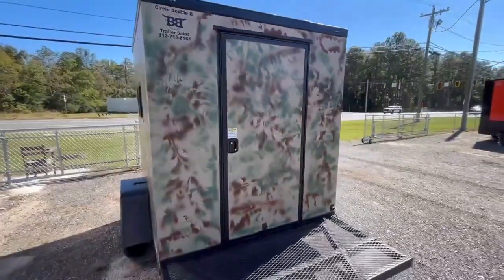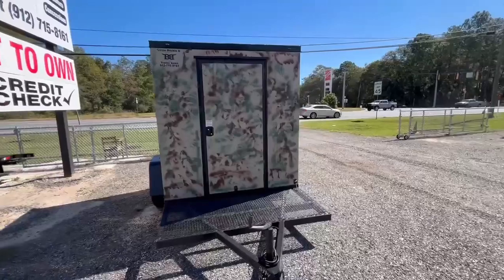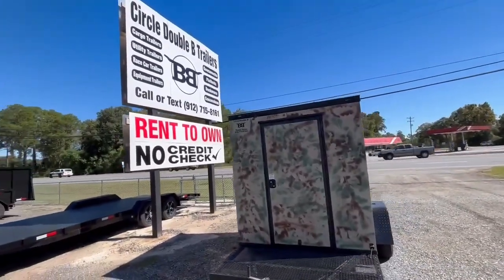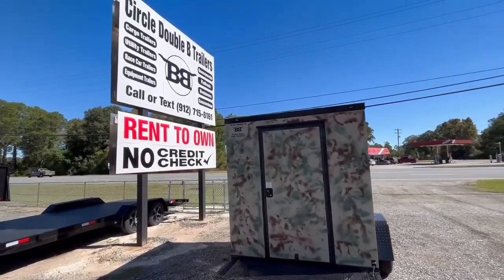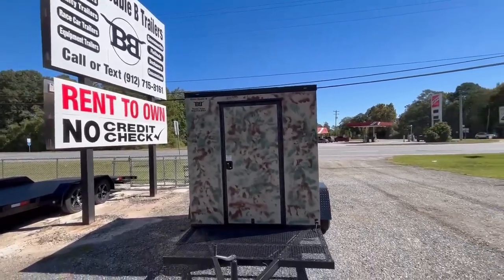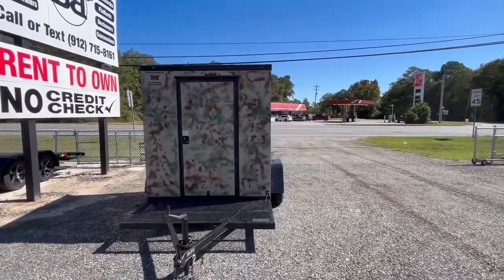It's hunting season boys and girls — if you don't get one now, you're going to miss out. No credit check rent to own available as well. Circle Double B Trailers — we're in Douglas, Georgia, we're also in Yulee, Florida, and we're online at CircleBBTrailers.com. Let's get this thing — $39.95 and it is yours.